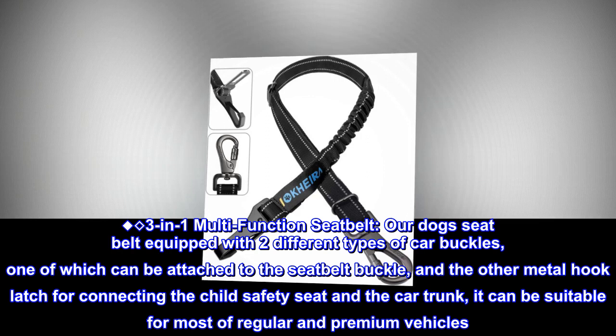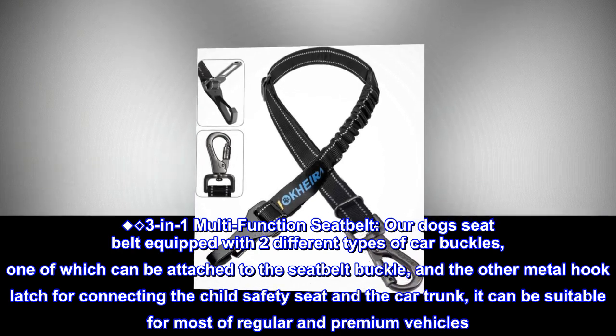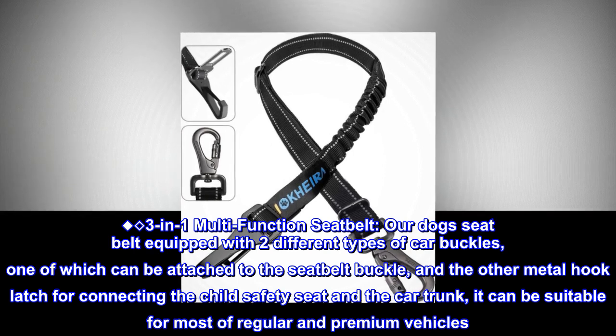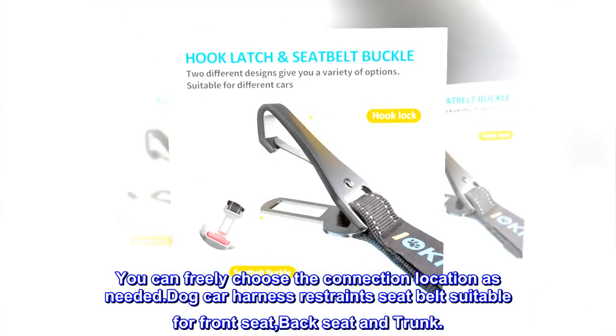Three-in-one multifunction seat belt. Our dog seat belt is equipped with two different types of car buckles, one of which can be attached to the seat belt buckle, and the other metal hook latch for connecting the child safety seat and the car trunk. It can be suitable for most regular and premium vehicles. You can freely choose the connection location as needed.